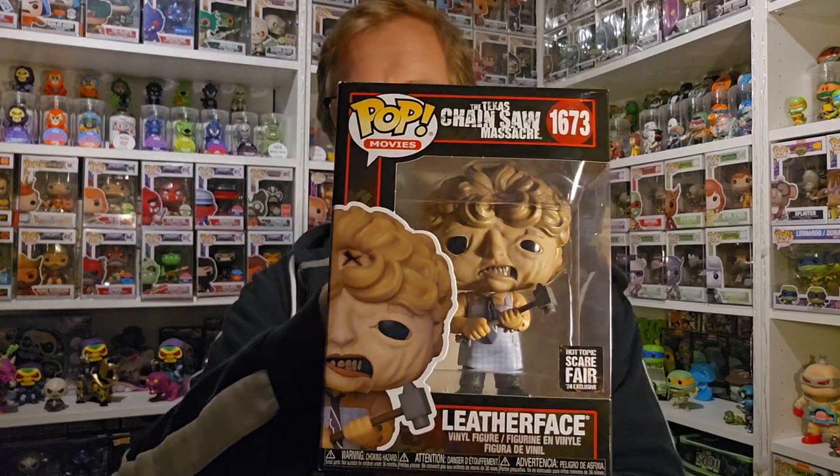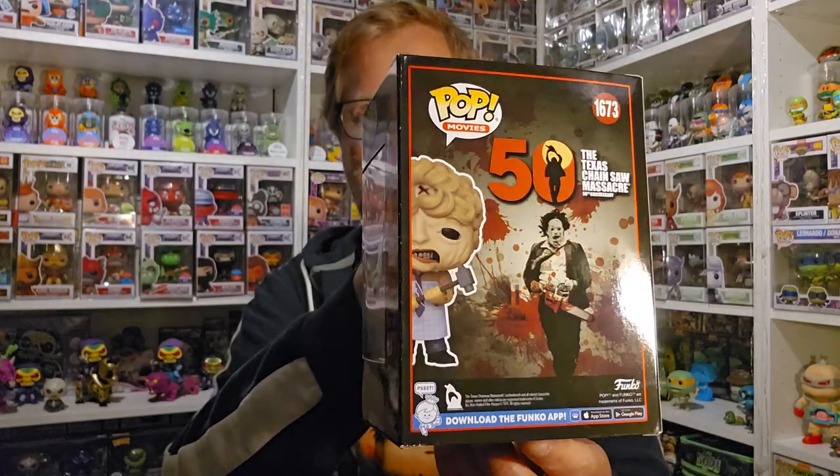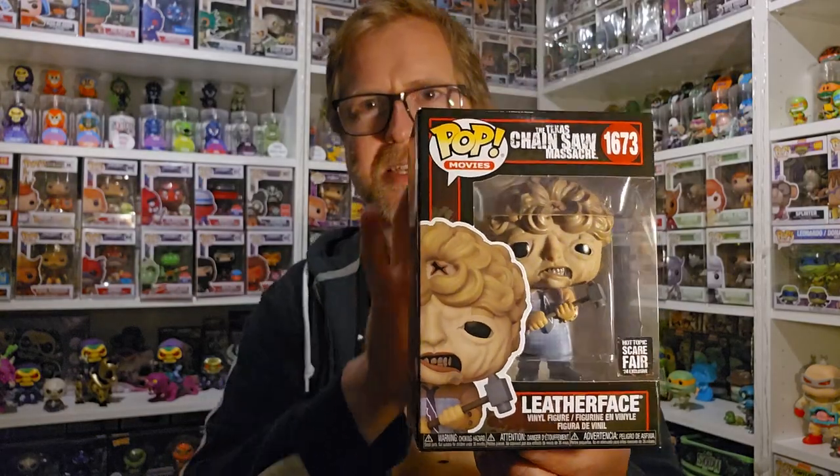From Hot Topic they had the new Leatherface Scarefair pop in stock, so I grabbed that one. This is a really cool pop. I'm glad to have it in the collection. Of course they didn't have the Ghostface or Art the Clown — those sold out immediately, which I figured. So I'm hoping for a restock because I really want to get that bloody Ghostface and Art the Clown from the Scarefair.